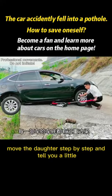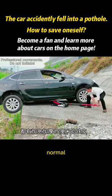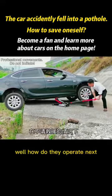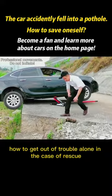Move the door step by step, and here's a little secret: every car has a reinforced support point at the front. Normal reinforced points are widened and thickened by about 15 centimeters. So how do you operate next? How to get out of trouble alone when no rescue is available?